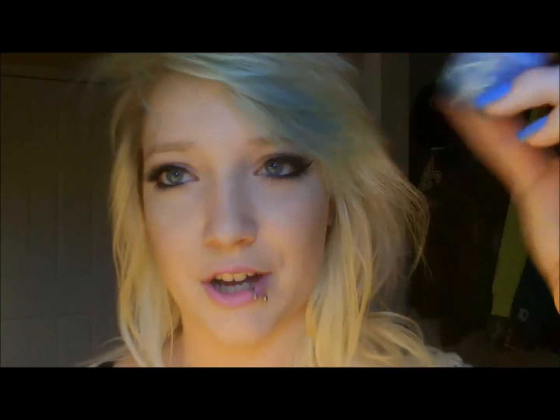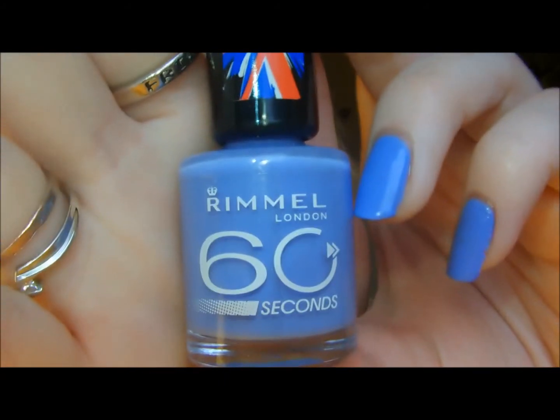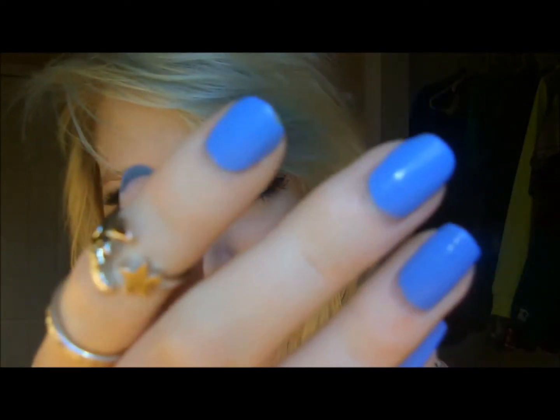The next thing I got — I'm actually wearing it on my nails right now — is nail polish. I really wanted to try this nail polish and this is the perfect one. I got it from Walmart. It's Rimmel London 60 Seconds in Mind the Gap. It's this really pretty blue-y shade. I just love it because it's so perfect.